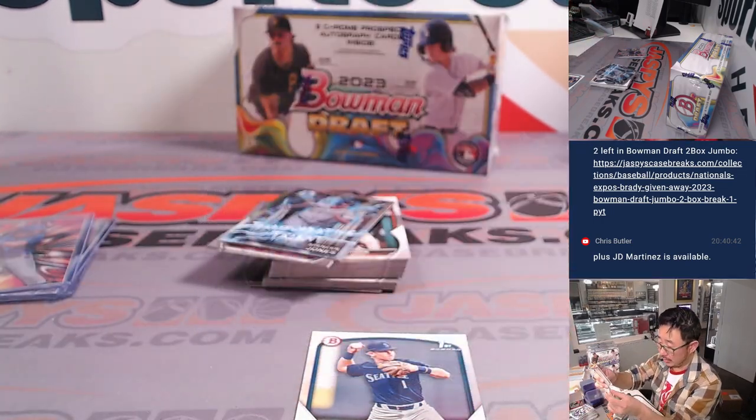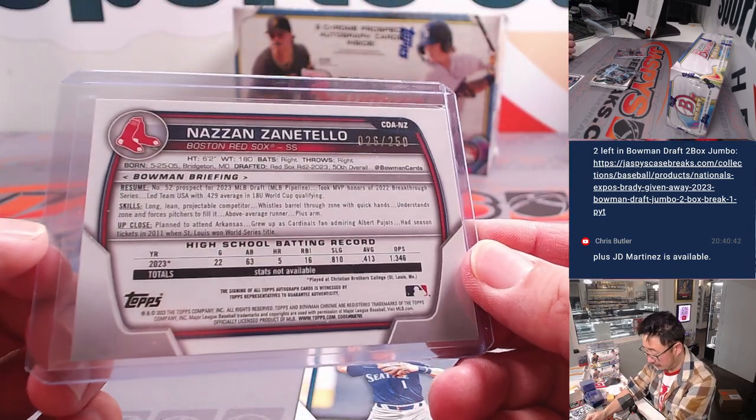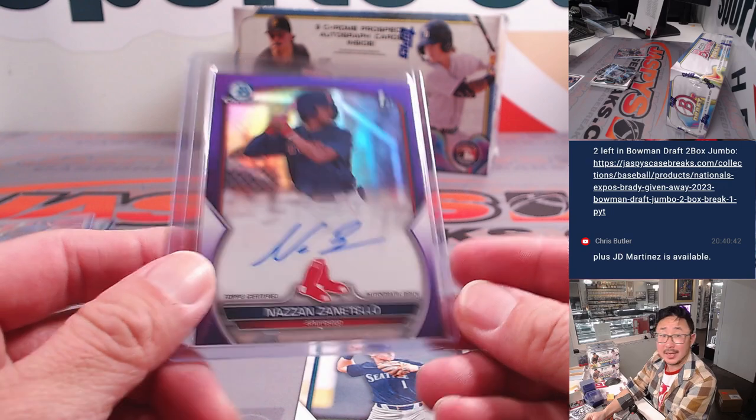Nazan Zenatello, purple chrome autograph — for Boston, Chris Parent. CP with that one, 26 out of 250, second round pick.